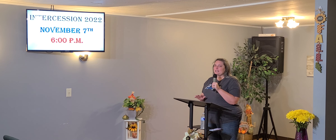Anybody is welcome to come do that with us. That is the Monday before Election Day — elections are the 8th. So Monday the 7th we'll meet here at 6, and we just pray until we're done. That's why it's not a set end time.